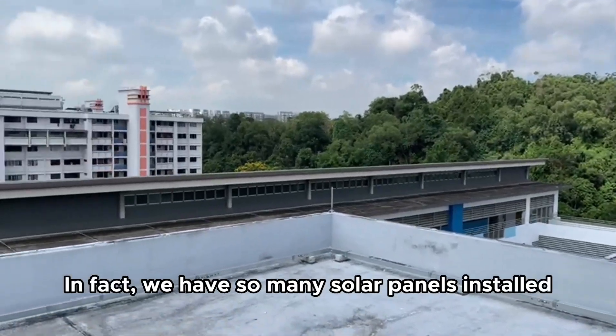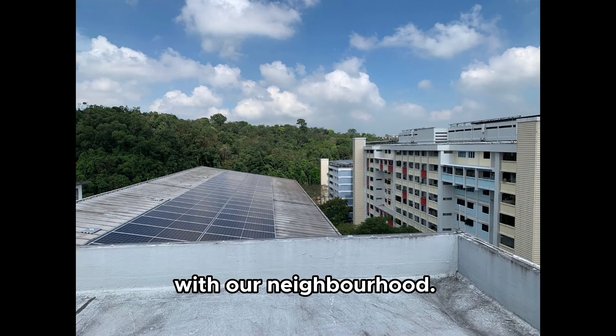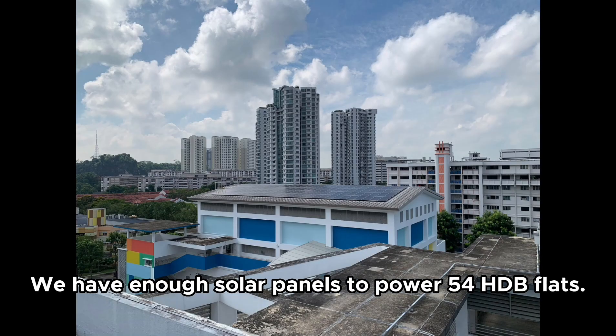In fact, we have so many solar panels in our school that we can even share some electrical energy with our neighborhood. We have enough solar panels to power 54 HDB flats!